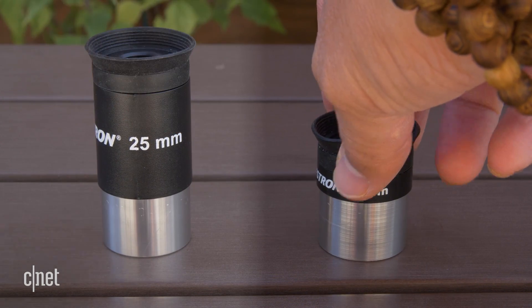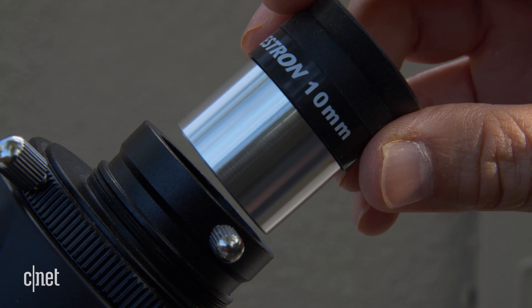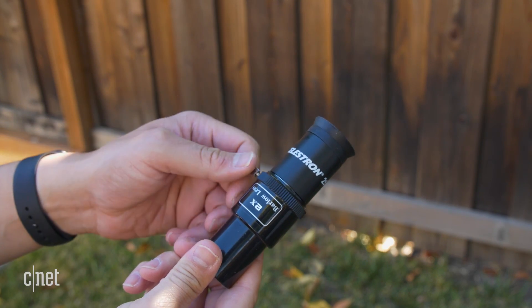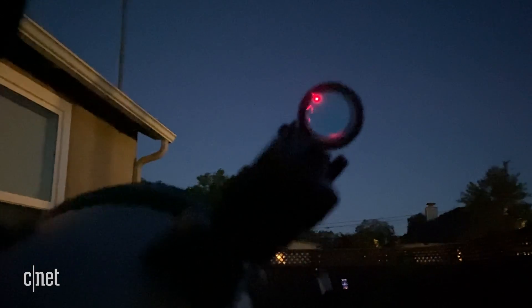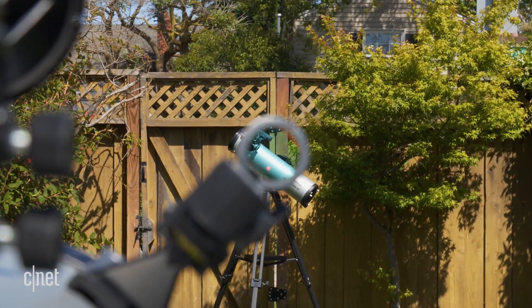Both telescopes come with 25mm and 10mm lenses that you can easily swap out. The LT also includes a Barlow lens, which attaches to any of the lenses and increases magnification two times. There's also a red dot finder scope that you pair along with the telescope's eyepiece. Once aligned, you can find things easily with the naked eye. But if you don't know what you're looking for, that's when the StarSense app comes in handy.